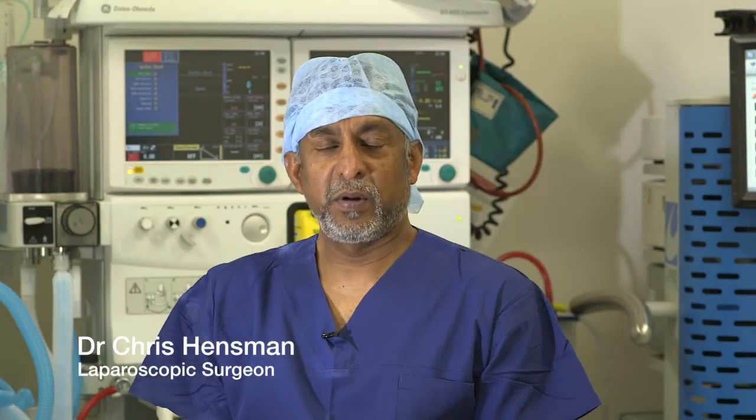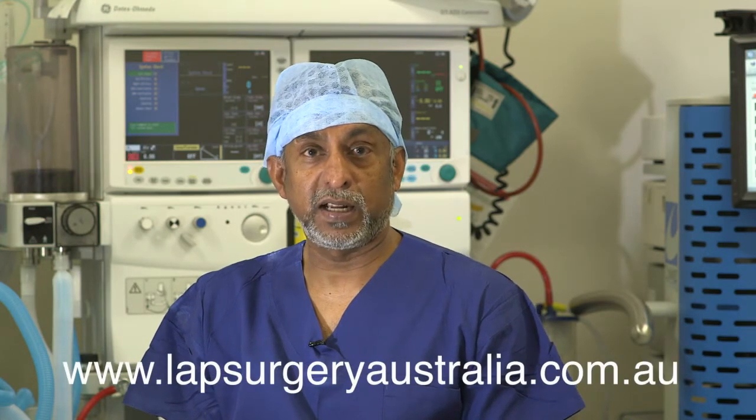The most common way patients present with gallstones is with pain, mainly in the upper part of the abdomen. This can in some instances be quite mild, but in others it can be quite severe — to the point that you might think you're having a heart attack. It is a very severe, unbearable pain that requires you to attend hospital.